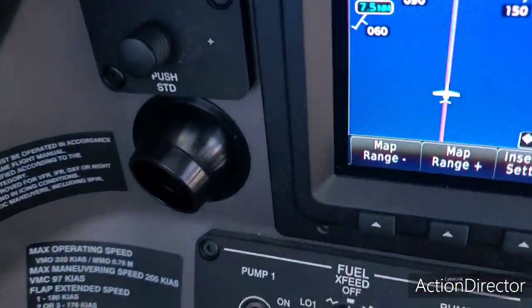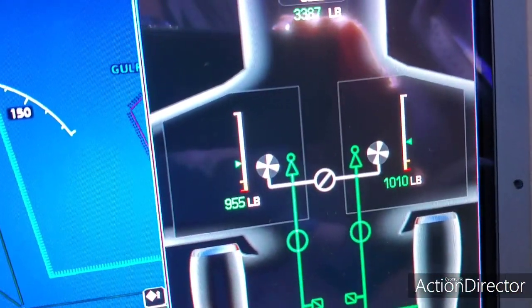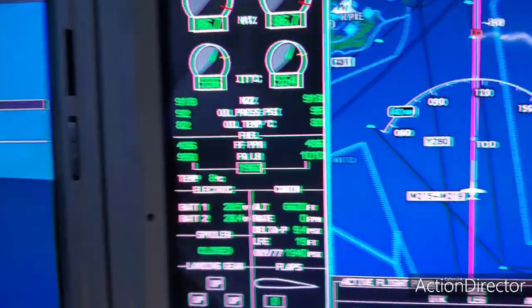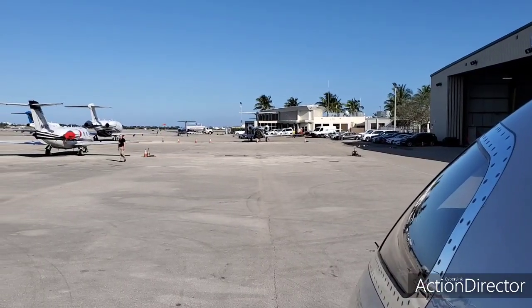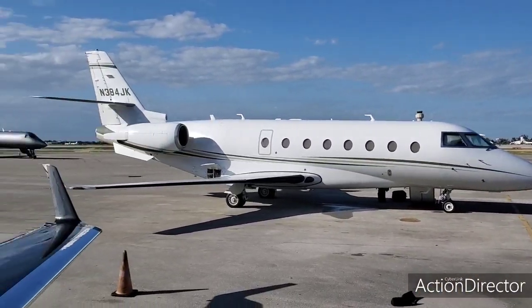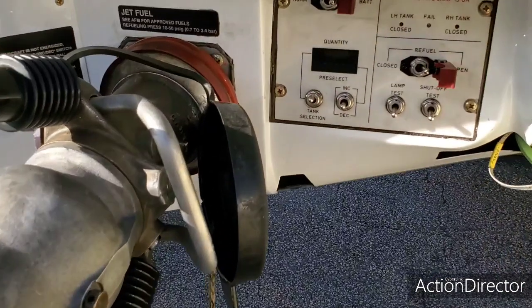Quick demo on the cross-feed: we're going to turn it to low and see what happens. The valve turns and the right-side pumps will come on. It's showing fuel equal because we've only got about a 60-pound split, which is not much at all. That's how you cross-feed if you want to get those tanks totally even. Now we're in West Palm Beach, Florida — not to be confused with Palm Springs or Palm Beach. We'll get some fuel and be on our way.